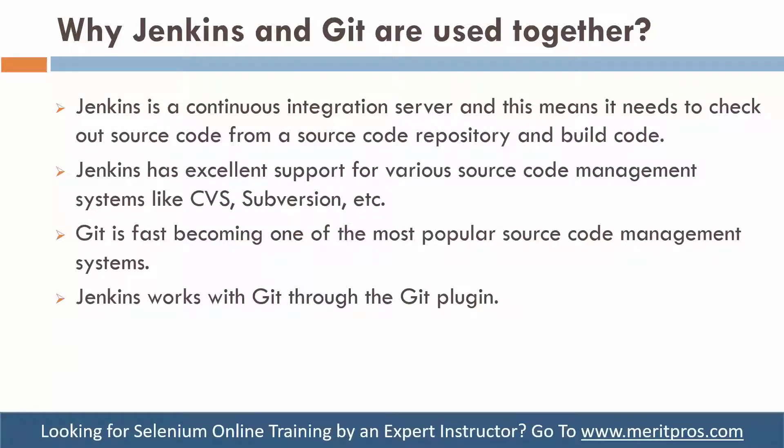Hello guys, welcome to this video tutorial. This is Sohail Abbasi from MeditCourse. Let's get started.